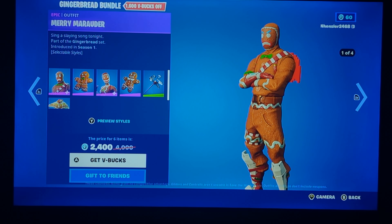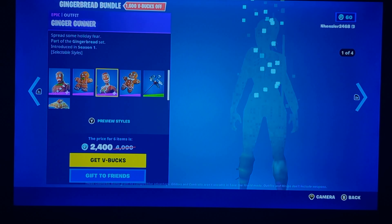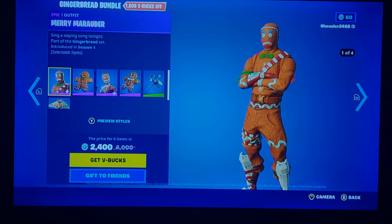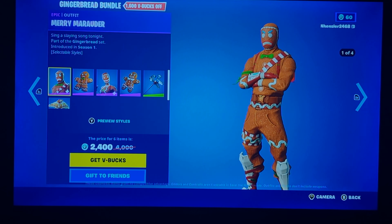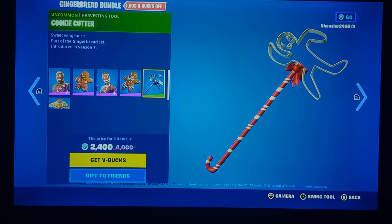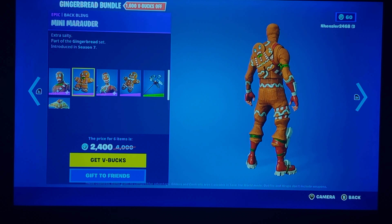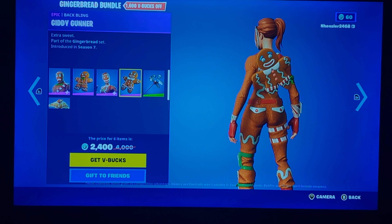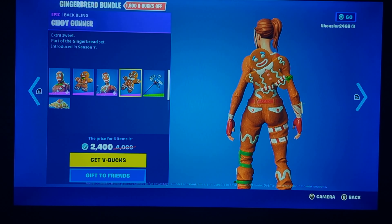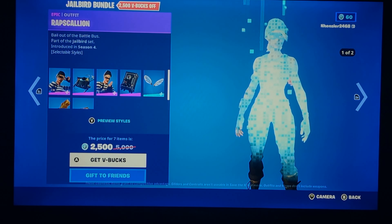The Gingerbread Man bundle is back — this is pretty iconic and well known. Between the two skins, I personally go with Merry Marauder. Even though Ginger Gunner is good and more well known, if you want to buy the whole bundle it's definitely worth it. If buying separately, go for Merry Marauder. The back wings are kind of similar — one's happy, one's sad, with a slightly different design.